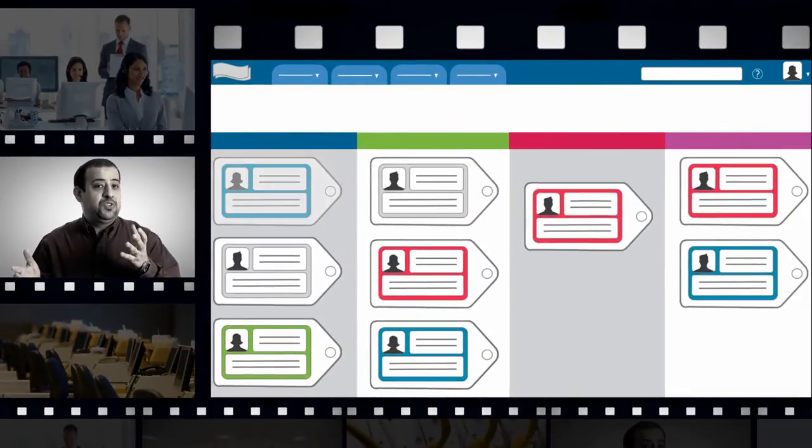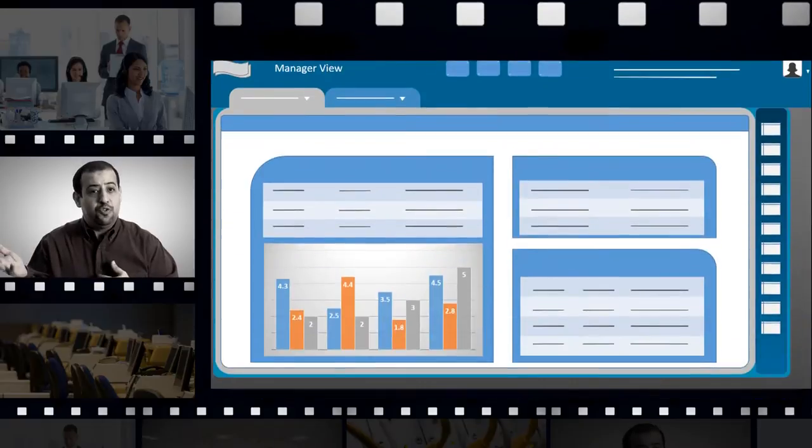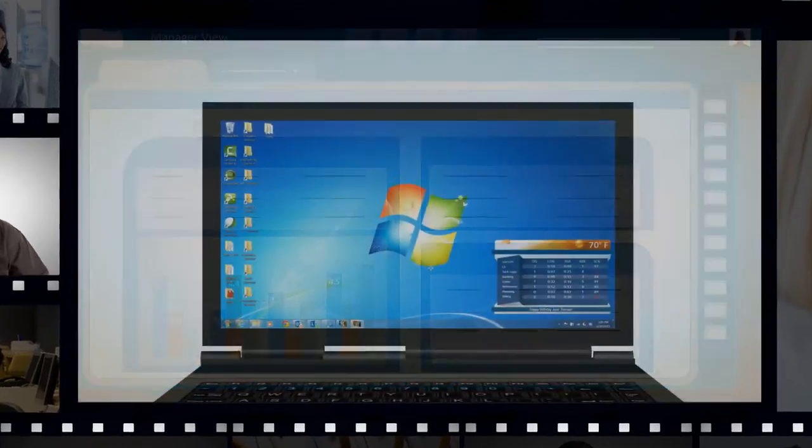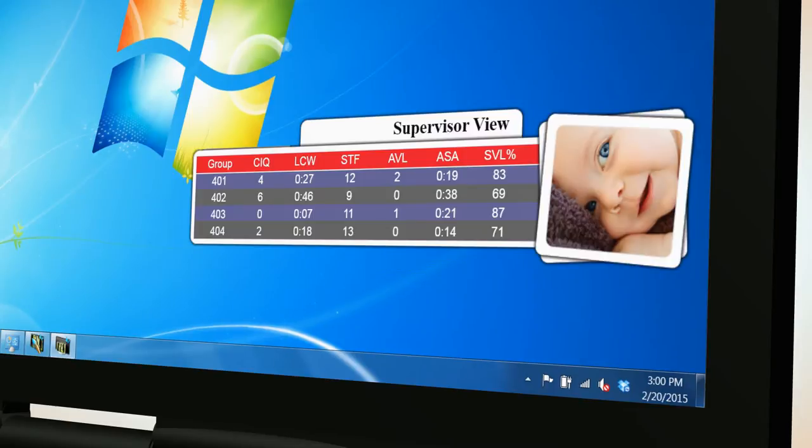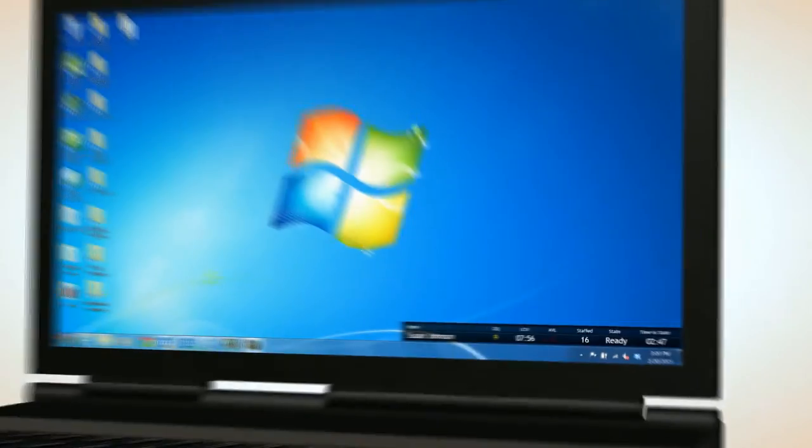RMG's InView is an agent productivity tool that provides managers and their agents with actionable real-time metrics from various data sources — such as ticketing or workforce management data — right on their desktop via custom-designed and branded dashboards with docking and top-to-top capabilities.